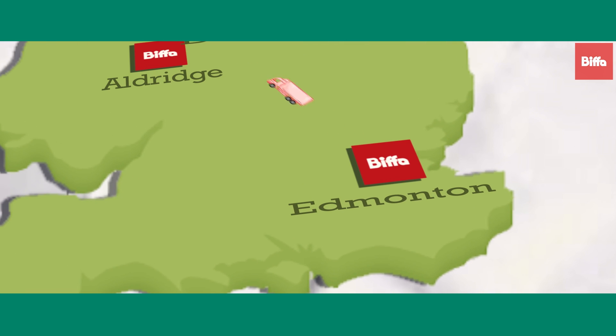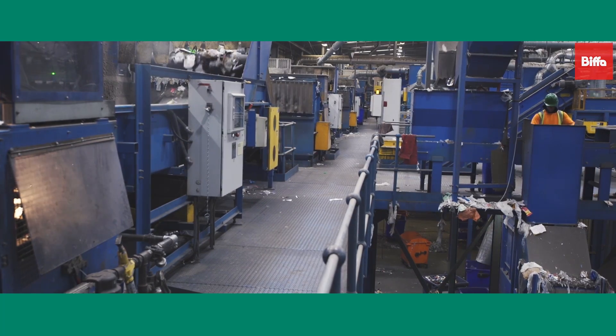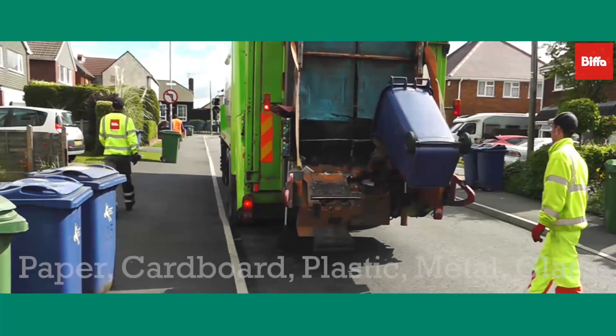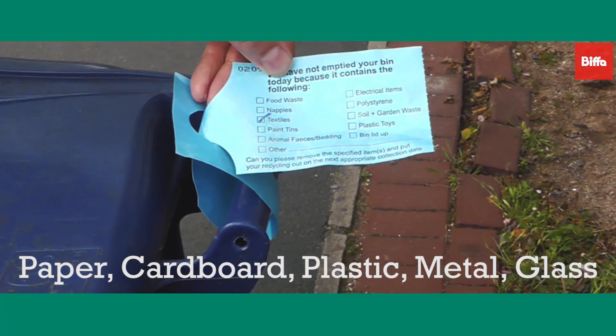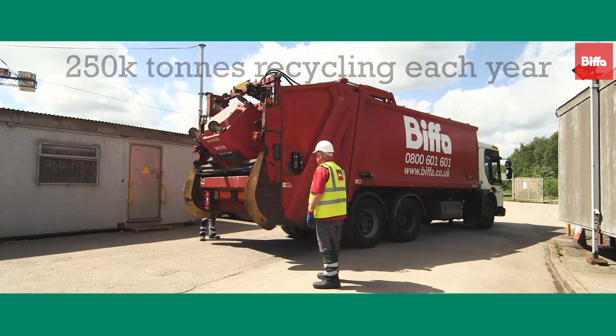The Edmonton facility in North London is one of the UK's largest material recovery facilities, or MRFs as they are commonly known. The facility has been designed for the high quality processing of both domestic and commercial dry recyclables such as paper, cardboard, plastic, metal and glass containers. On average 250,000 tonnes of recyclables pass through the Edmonton plant every year.